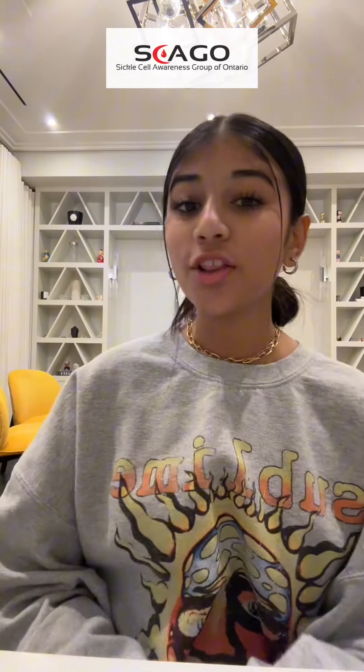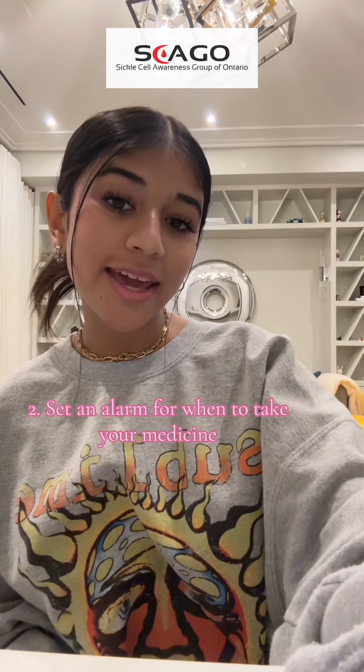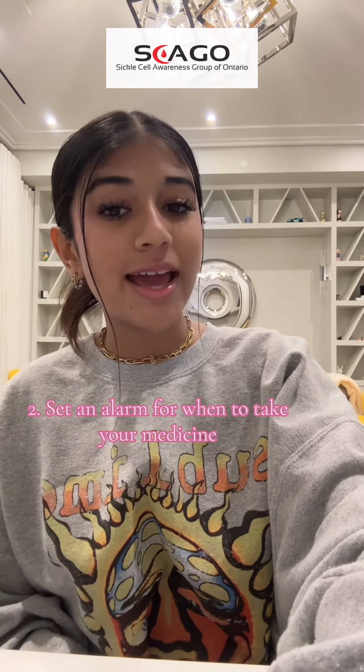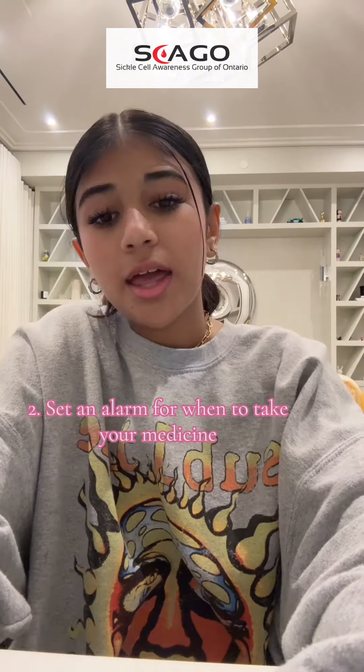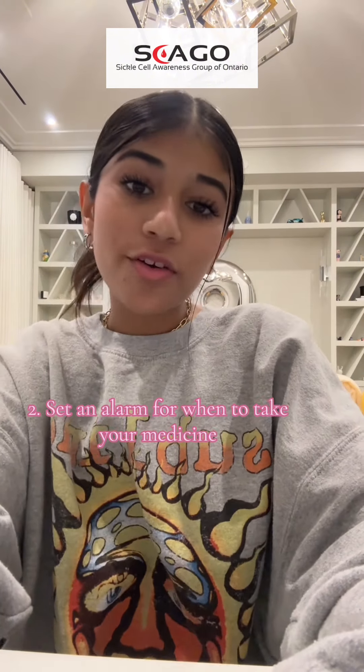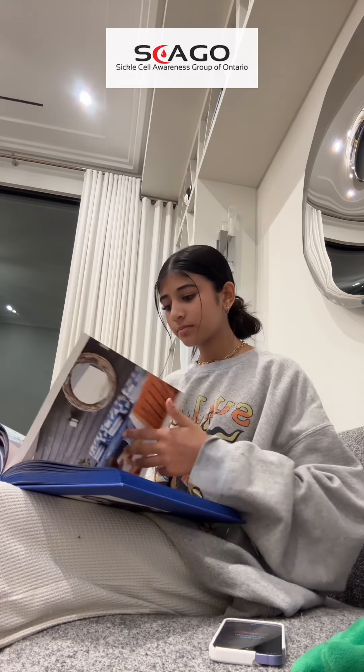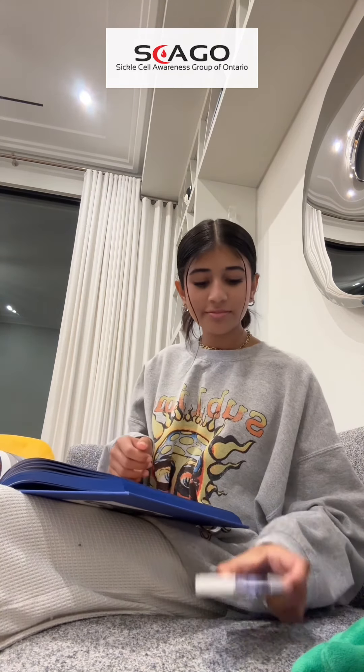My next tip is to set an alarm on your phone for when to take your medication. Taking medication is a key part when you have sickle cell disease and for us to stay healthy. Forgetting to take our medication can increase the risk of having a crisis. Setting an alarm every day helps to remember when to take your medication and it also sets a routine for it in our day.